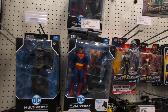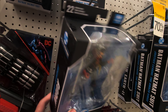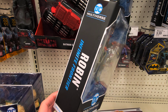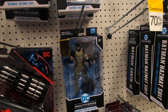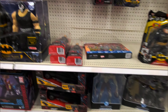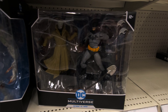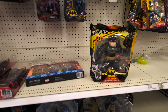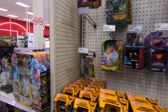DC Multiverse — absolutely nothing. They were clearing these out. Oh, there's a new one I have not seen in store — that's fun. I actually have this one, I pre-ordered that from McFarlane. Batman Hush two-pack, I already got that one. Joker Titan — nothing there either.